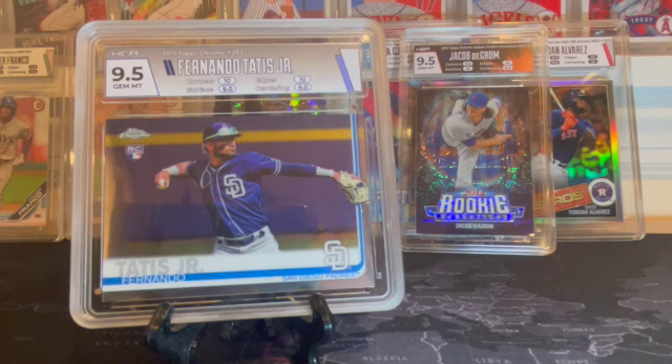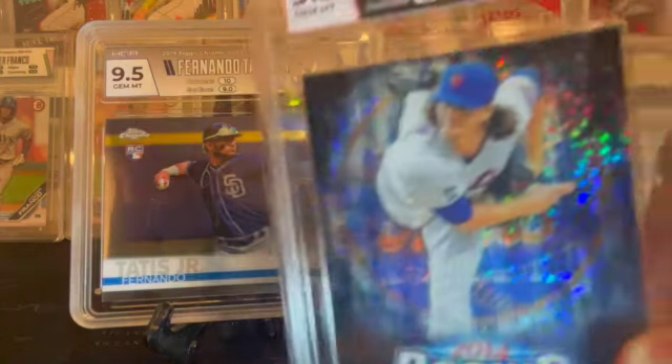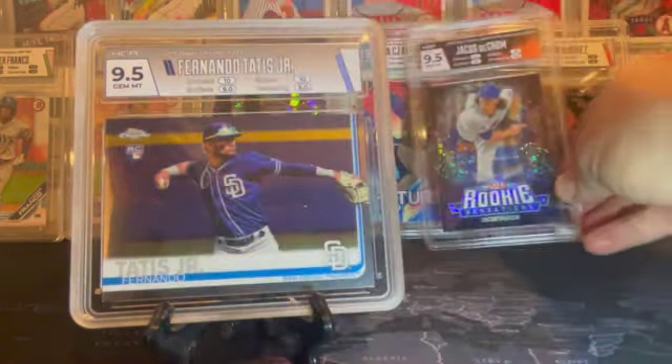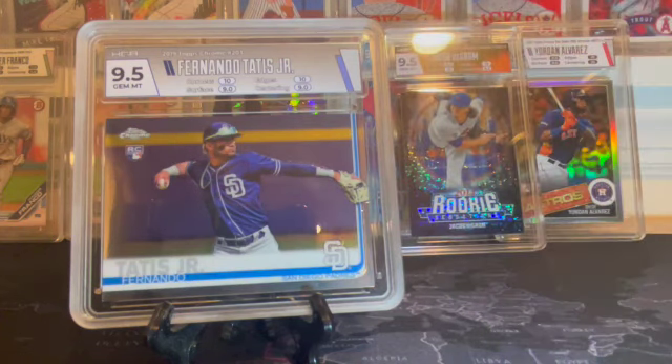I'm of the old school way — I like to have my cards, hold them, grab a card and say, man, I'm so glad I have this. If you have them at a place like COMC, you just can't do that. But CSG, whose credibility is beyond reproach, is now partnered with Fanatics, Topps, Major League Baseball, NBA, and the NFL. Resale values are still low, so to me it's a screaming buy opportunity. I think CSG will very quickly be number two behind PSA.